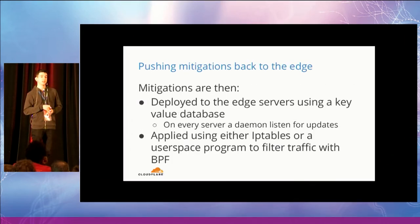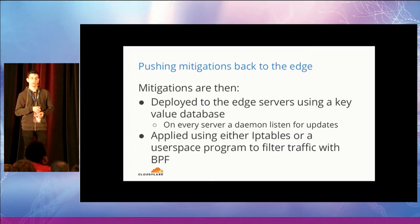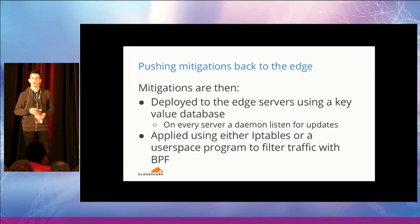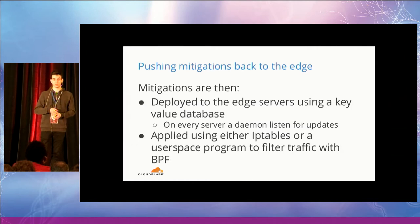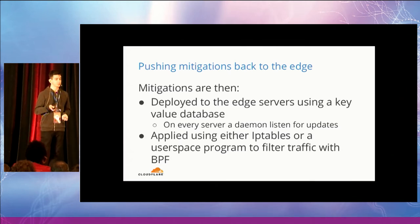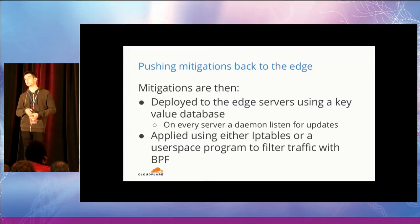The next phase is to push mitigations back to the edge servers. To do this, we use a distributed key-value database, which allows us to push the mitigations in a short time back to our fleet of machines. On every server, there is a daemon listening for updates on this key-value store, and this daemon is in charge of actually applying the mitigations using a couple of tools: IP tables and a user-space program for offloaded network traffic.